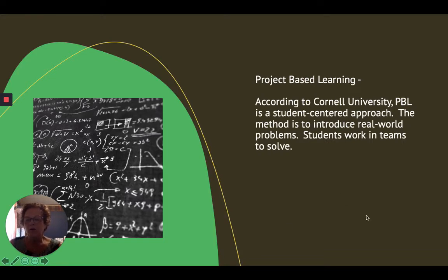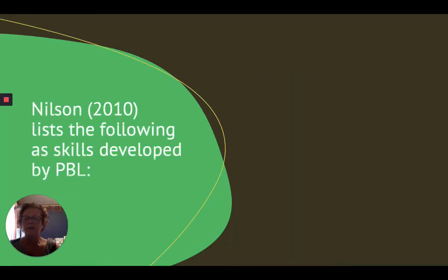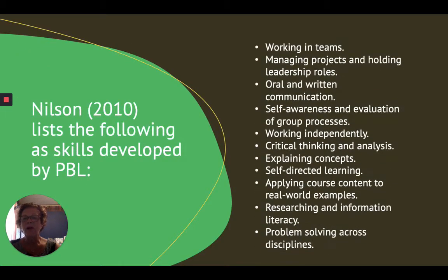Project-based learning, according to Cornell University, is using real-life world problems. Students very quickly buy into the learning system of project-based learning because they see the benefit. The following skills Nielsen identified as being developed by project-based learning, and I think you'll find that many of those meet the standards that you've been challenged with teaching this year.